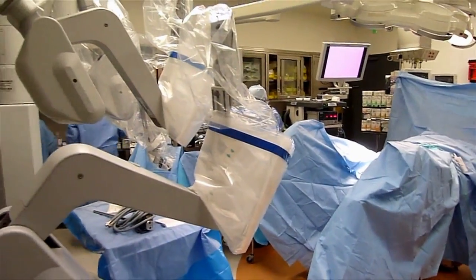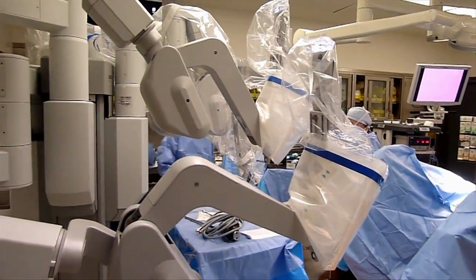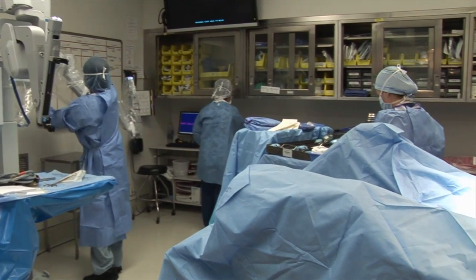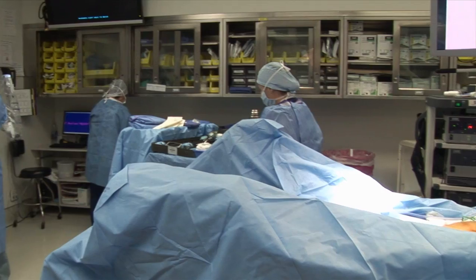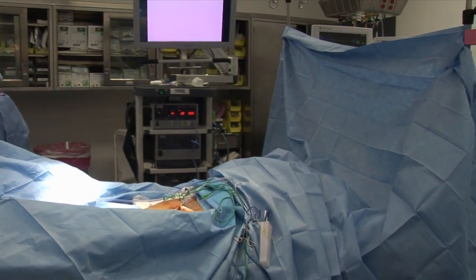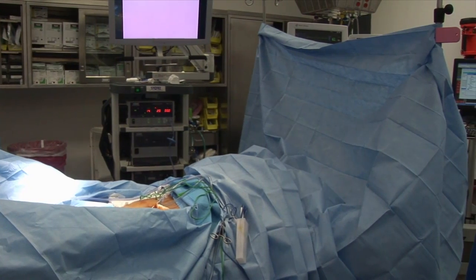We're going to be doing a robotic prostate surgery. This is a gentleman who has a newly diagnosed prostate cancer. Many options were discussed with him, but the reason why he chose removal of the prostate is because he wanted to know exactly how much cancer he has.